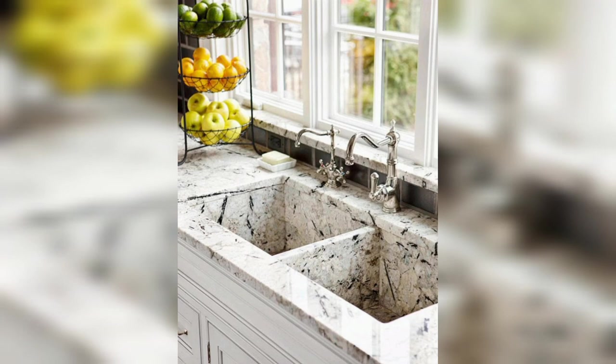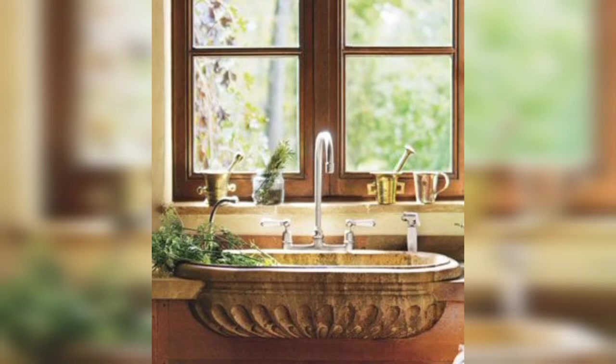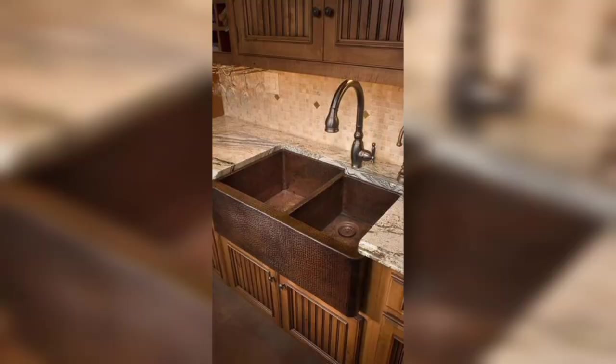If you have a big family with many members living in a house or apartment, then double bowl and big sinks can be used.